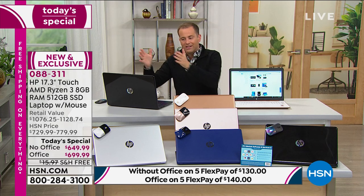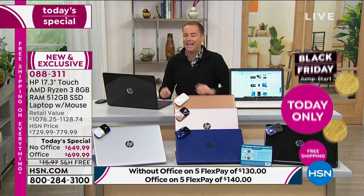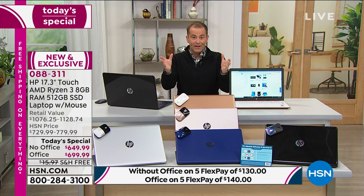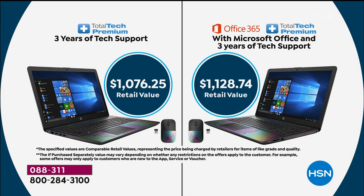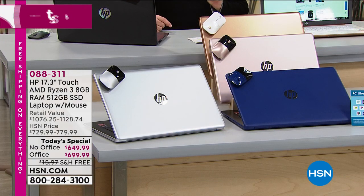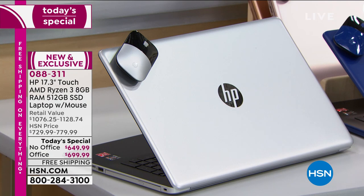We have great laptops on HSN but nothing that compares to these specifications. This is the last 17-inch Today Special of the year — you won't see another one come up. With Microsoft Office the retail value is well over $1,000, and the version with Office 365 including Word, Excel, PowerPoint, and Outlook is significantly outselling without Microsoft Office. For working from home and schooling from home, having those Microsoft programs is a real advantage.